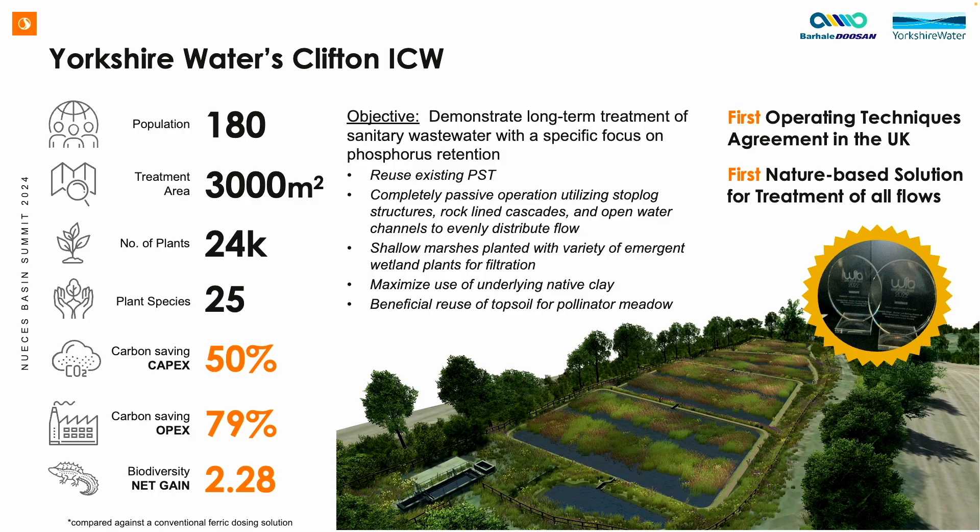The first integrated constructed wetland project we worked on about five years ago was for Yorkshire Water — the Clifton system. It serves a population of less than 200 people, so a small system. It's less than an acre in size — 3,000 square meters — with 24,000 plants in that acre, 25 different species, with significant capex and opex cost savings.